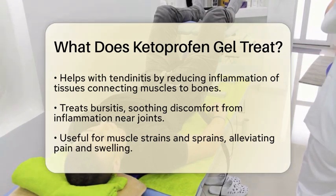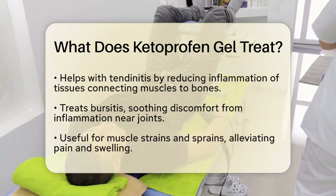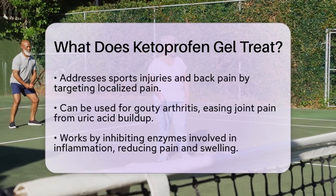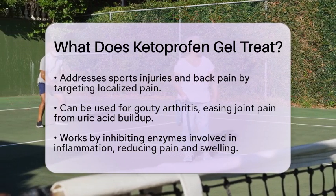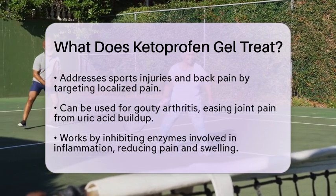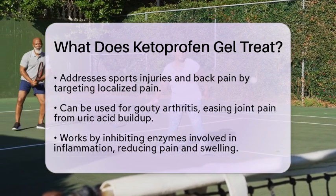Muscle strains and sprains are common injuries that can also be treated with ketoprofen gel. It helps relieve pain and swelling from these soft tissue injuries, allowing for quicker recovery. For those who experience sports injuries or back pain, ketoprofen gel can be an effective option. It targets localized pain and inflammation, helping you get back to your regular activities sooner.